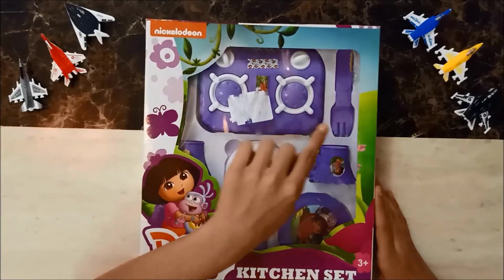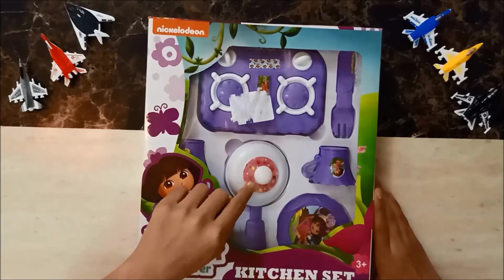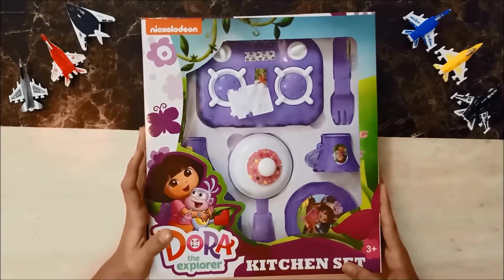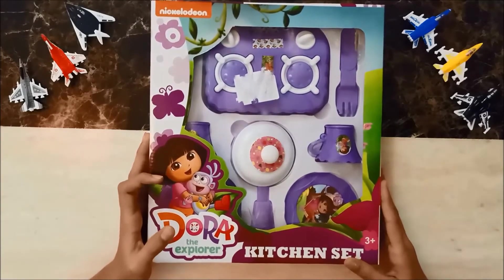Now comes the Dora the Explorer kitchen set, which contains a stove, one fork, one spoon, two cups, two plates, and a pan. I would make so much food on it and make my brother play with me using this set.